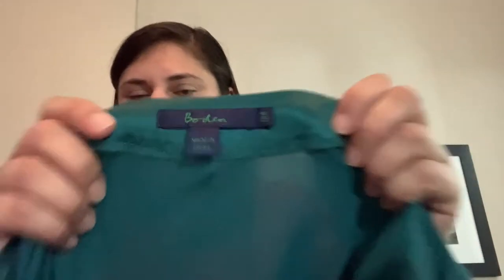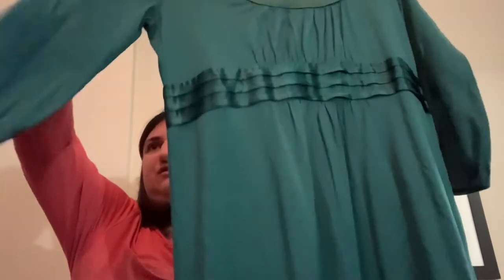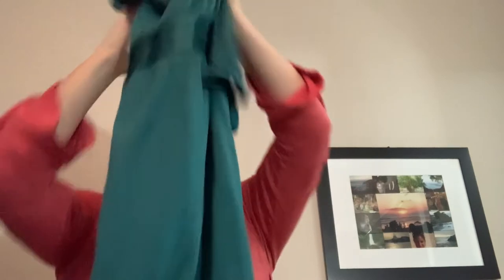Any of you who've watched me before know that I'm a sucker for Boden dresses. But this one is like a silk and cotton blend. It's got these sort of half-length sleeves with that silk sort of empire waist. I just thought that was really pretty, so I wanted to go ahead and give that a try.